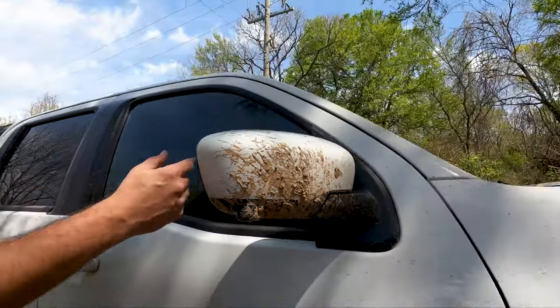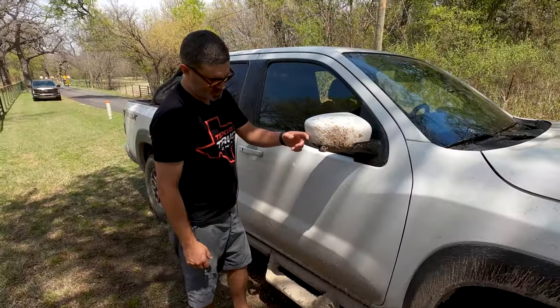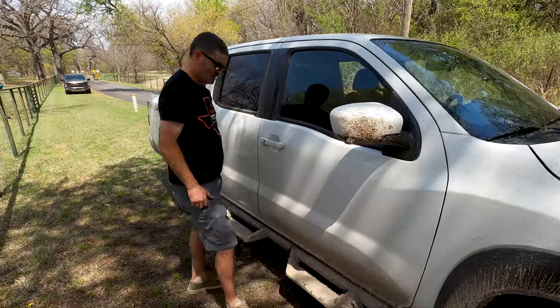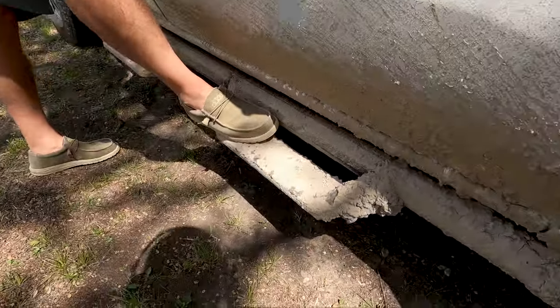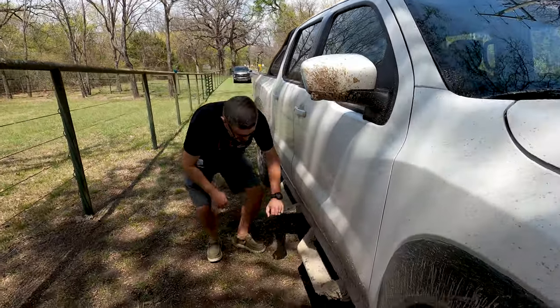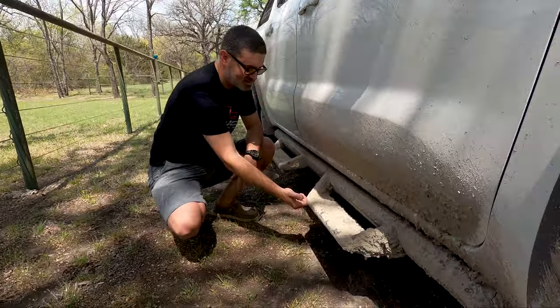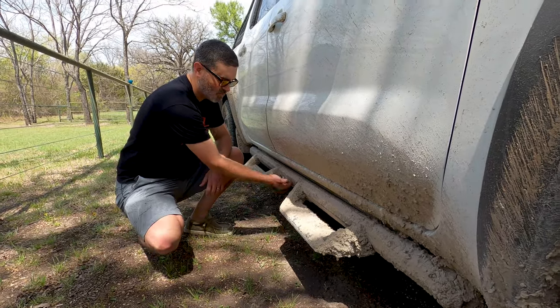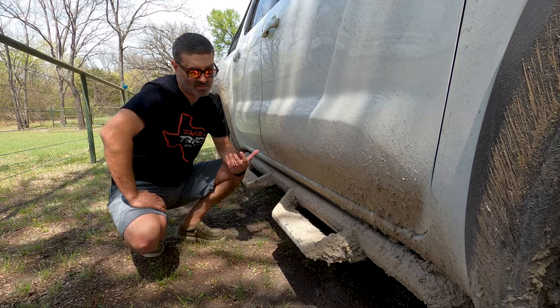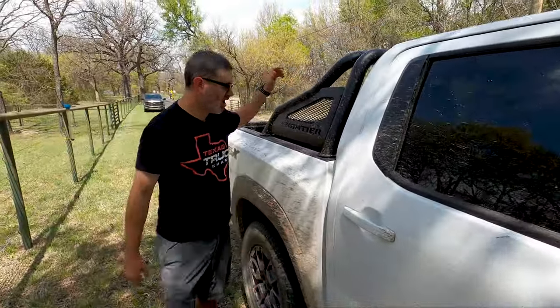Coming around the side, we get the 360-degree camera view. Nissan has had that for a while — they put it in the Armada first — and it works exactly the same here. We also get side steps because this thing is tall. These are optional; you can take them off so they don't protrude as much and make it more like a rock rail, which might be the way to go, at least in the off-road version. And that's what this is — an off-road build.